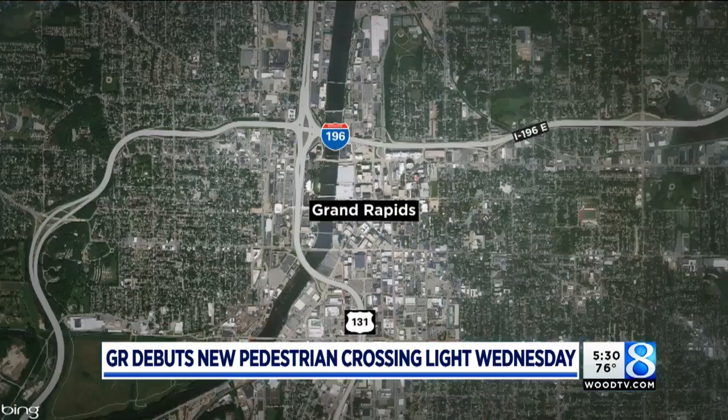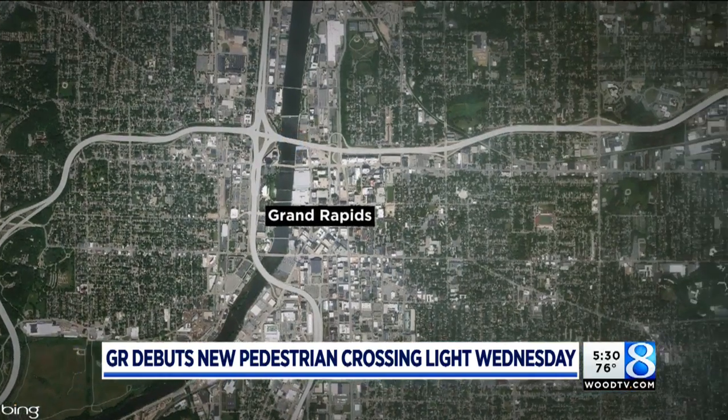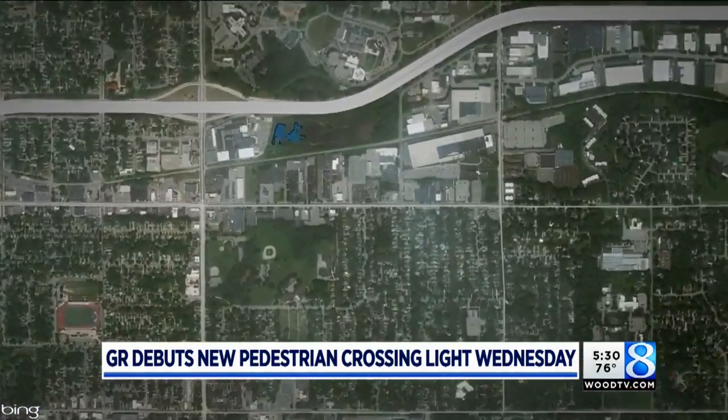A heads up for drivers in Grand Rapids. Later this week, a new and unique pedestrian signal will be up and running. Emily Leonard is here to explain how this works and why the city is installing it. It's called a Pedestrian Hybrid Beacon and the city will flip the switch this Wednesday. It's on Michigan Street near Banton Avenue, between Plymouth and Fuller.